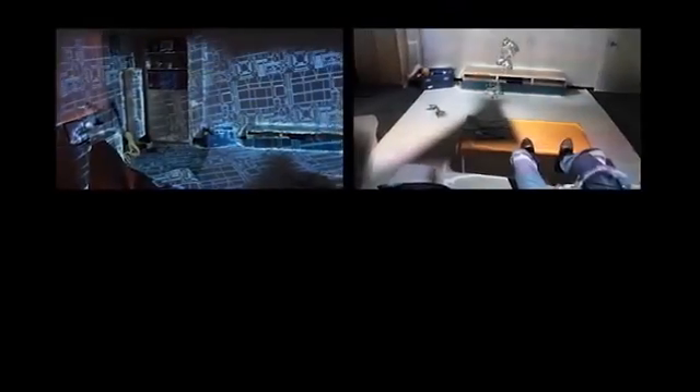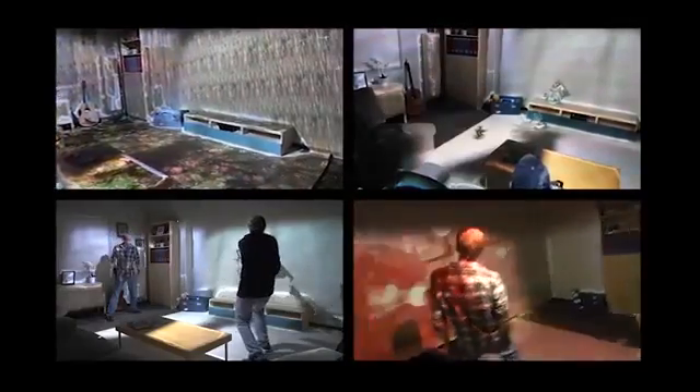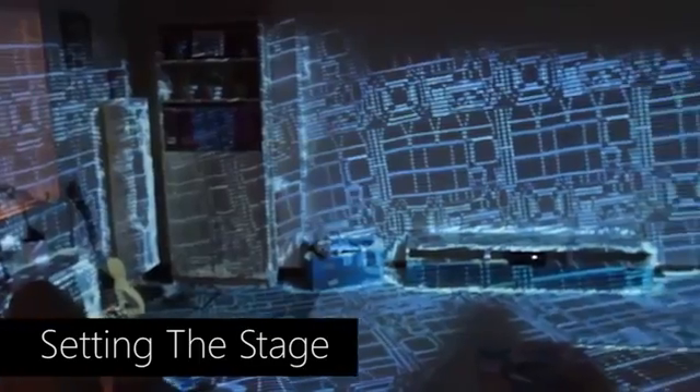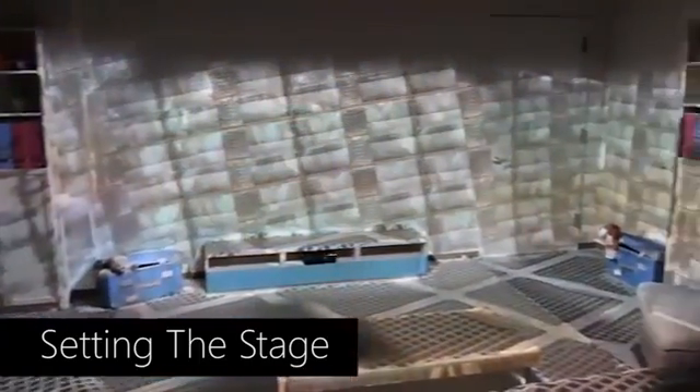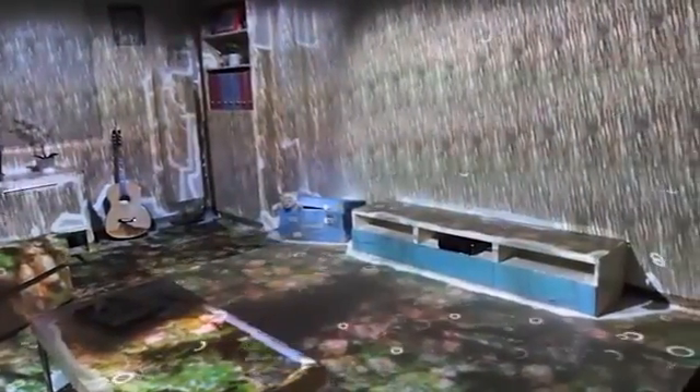To show how RoomAlive can transform your living room, we have created 4 interactive experiences. RoomAlive supports procedurally texturing the living room, transforming the room into a new environment. Here, the living room can be transformed into a holodeck, an indoor factory, or can show a river running through the floor with dynamically generated raindrops.